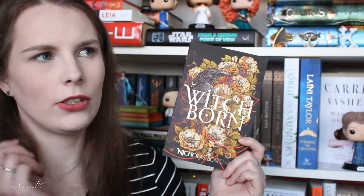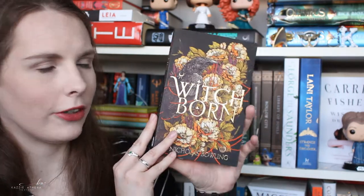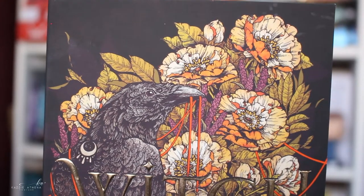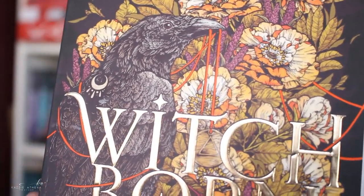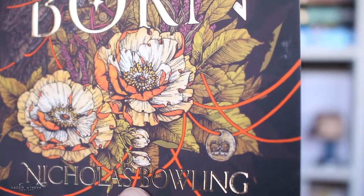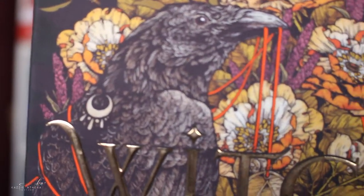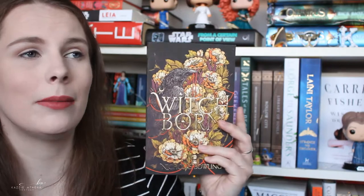As always, these aren't in any particular order because I am useless at putting things in order. First up is Witchborn by Nicholas Bolling. I literally bought this for the cover — I saw it in Barcelona airport, read the back, and absolutely loved the sound of it. Just look at this cover. I love the font that 'Witchborn' is in — I am a font snob. I love the little stars on the I and in the O, the raven, and the flowers. There's even a moon symbol on the raven that I keep noticing, and the book inside is beautiful as well.